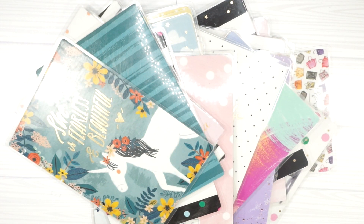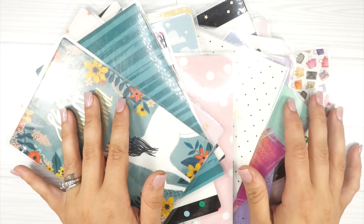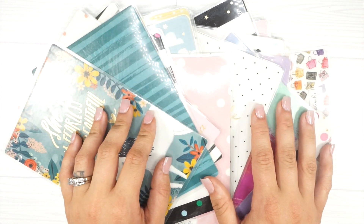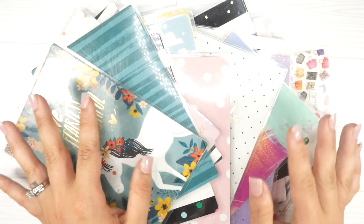So that's all of my mini Happy Planner covers — I love all of them. You can't get all of these still, but I love buying extra covers and swapping things out. It's one of the ways I can keep my planning fresh and new without having to go and get a brand new planner.